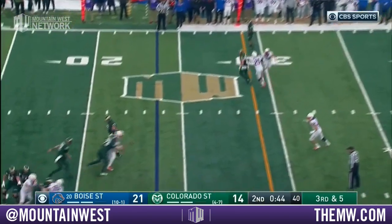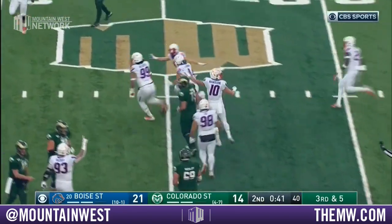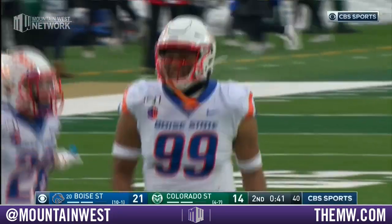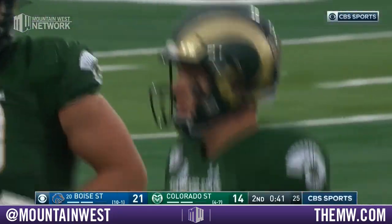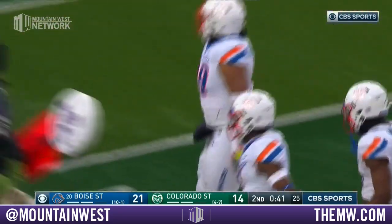Third down — that's deflected and intercepted! At Boise State, Curtis Weaver! My goodness, this guy is an All-American, and he just made an All-American play.